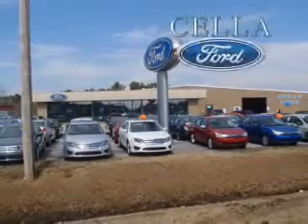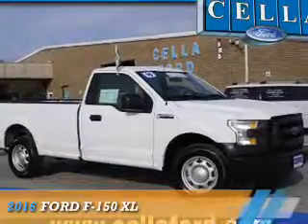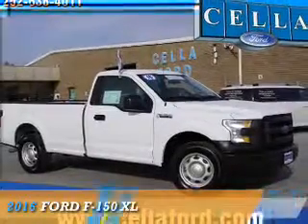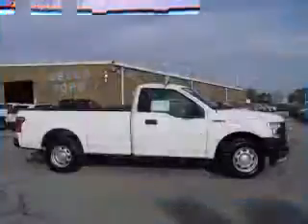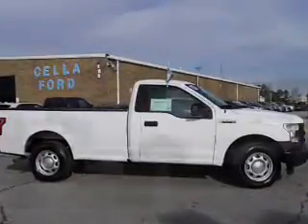Sell a Ford, creating customers for life. Presenting the 2016 Ford F-150. It's powered by a 3.5 liter 6-cylinder engine and a 6-speed automatic transmission.